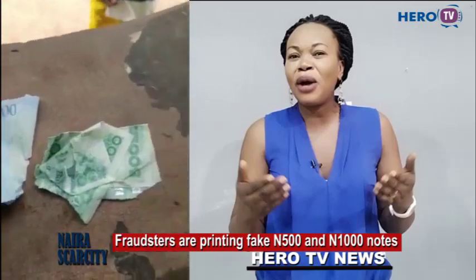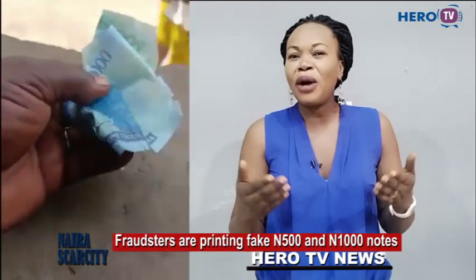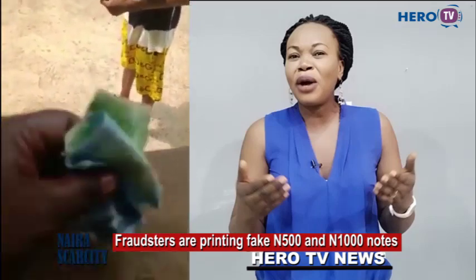Immediately when you put it inside water, the money will melt. If you are not sure, put the note inside water and it will melt. Thank you for understanding. Please share this video as much as you can if you come across it. Thank you very much.